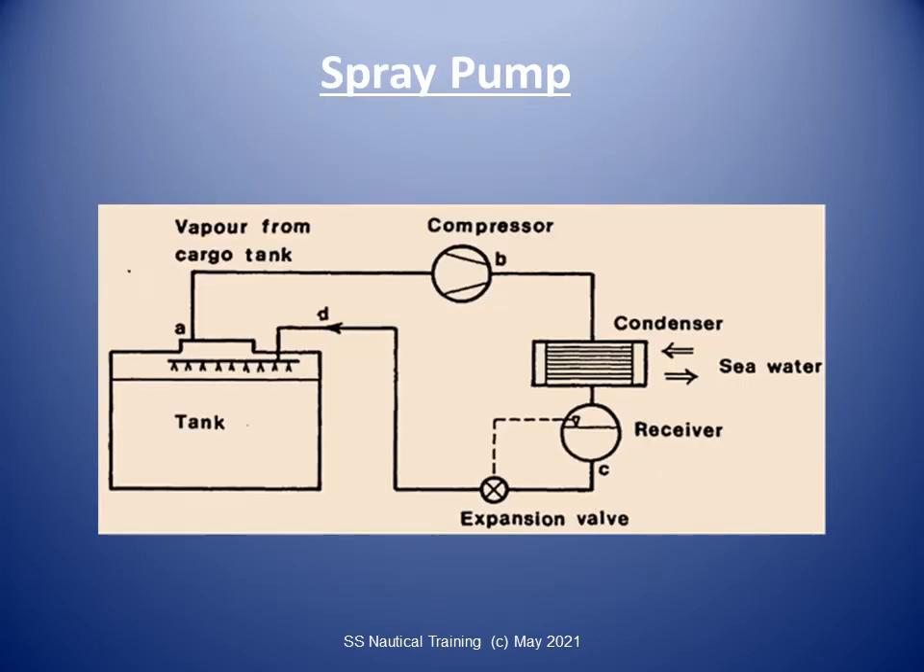A spray pump is a low-capacity pump installed in some gas carriers. Their function may vary, but they are generally used for spray cooling tanks to reduce temperatures sufficiently to allow loading to proceed. They can also be used for cooling lines or stripping lines before warm-up. Spray pumps are used on some steam turbine LNG carriers to supply LNG to a forcing vaporizer to provide additional boiler gas fuel.